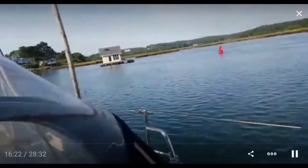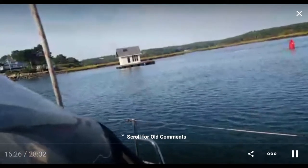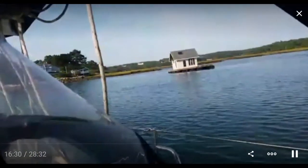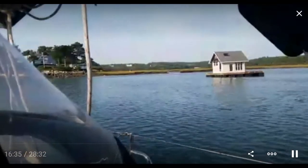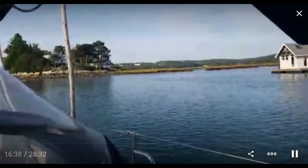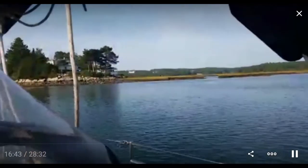A little farther ahead I'm going to go under the Route 128 highway bridge, and then around the corner and down the stretch there's the Amtrak bridge. They're replacing it — the plan changed and they're building two bridges instead of one. The idea was to keep half of the old one operational, but that didn't work out.